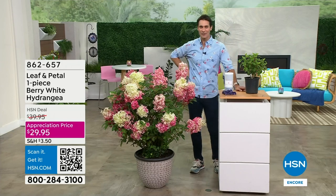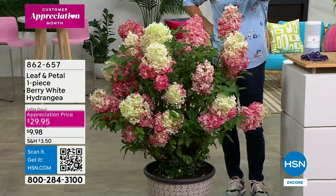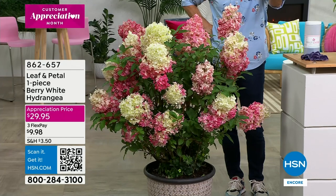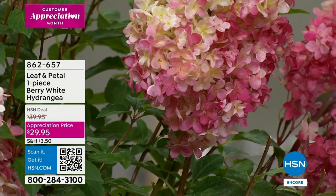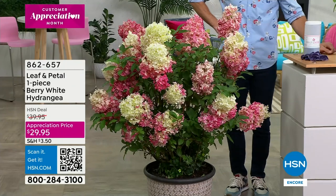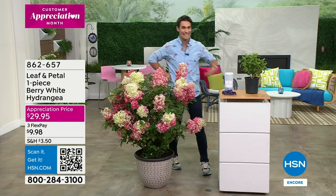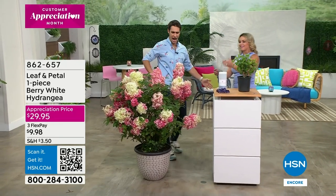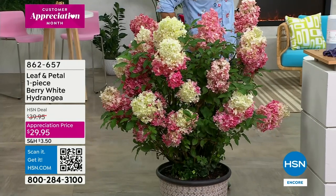Take a look at how beautiful this is - thank you to our crew for just moving this out here. The color, the depth - this is from Leaf and Petal, our only brand that we go to to bring you beautiful blooms and foliage. I love the name too - it's called the Berry White Hydrangea. You see that beautiful conical shape here. Our appreciation price is $29.95. I'm going to invite in professional gardener and landscape artist Carrie Mobley. Hydrangeas are my absolute favorite flower, and over my years as a landscape designer, this one is so special with these large, profound blooms.